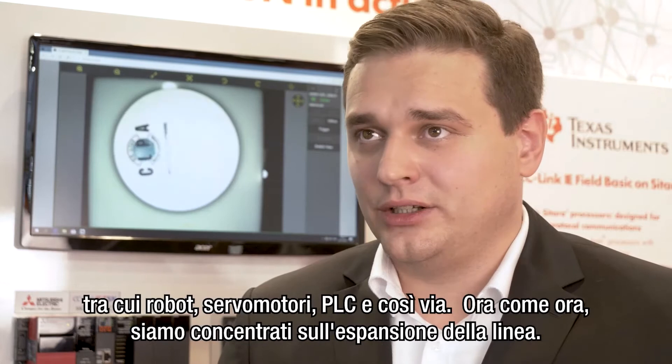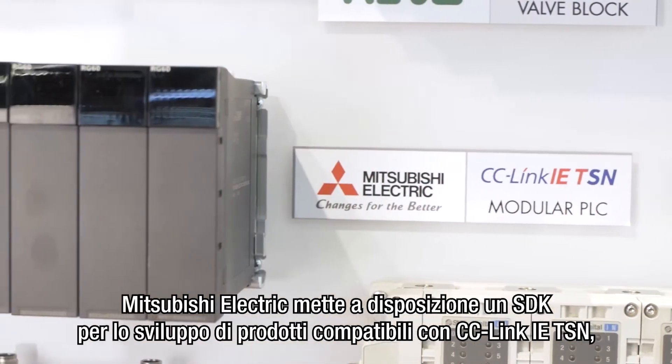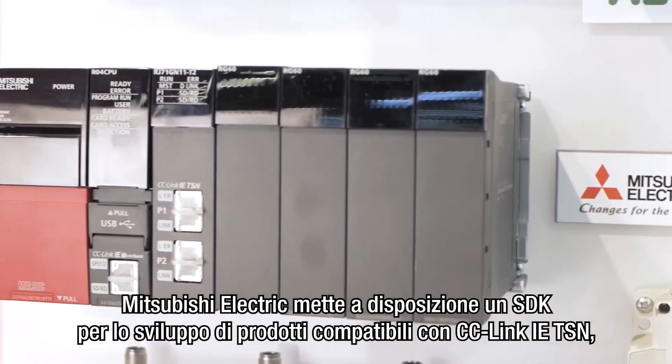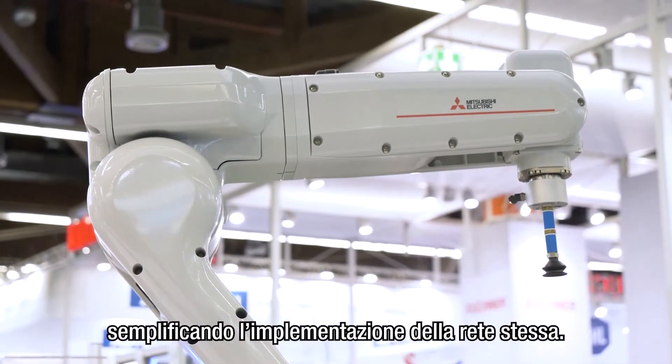Syslink ITSM compatible products include robots, servo drives, PLCs and so on. Right now our focus is to expand the lineup. Mitsubishi Electric provides an SDK for development of Syslink ITSM compatible products to simplify the implementation of the network.